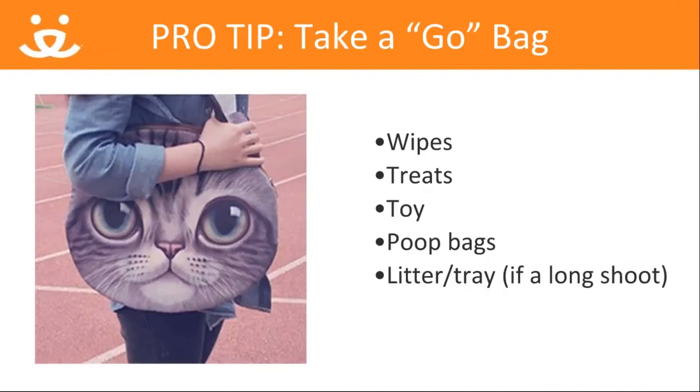Here's a pro tip: bring along a to-go bag with these items — that'll help you prepare for almost anything. Wipes are great for that last-minute touch-up, especially if a pet is prone to tear stains. Treats and toys are a good choice to keep pets focused. Poop bags are pretty self-explanatory, but they can work well for cats or dogs. Most of the time, cats can go several hours without having to use a litter box, but if you have a shoot that's going to take many hours, bring along the tray and litter to keep your cat comfortable.